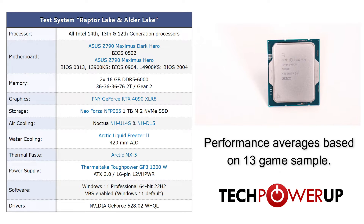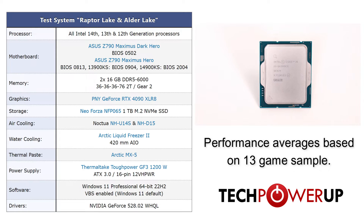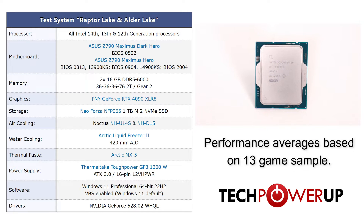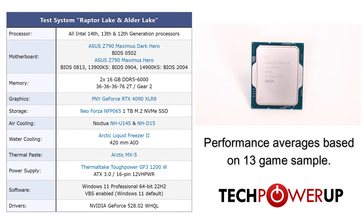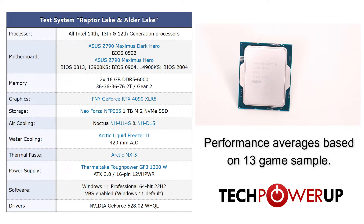Quickly taking a look at our test system — this is a CPU-related test, which means that the motherboard and memory might be different between different CPU models. Check out the link in our description to our full review to see what the tech specs are for all the different CPUs tested. But for the 14th,